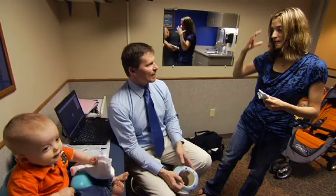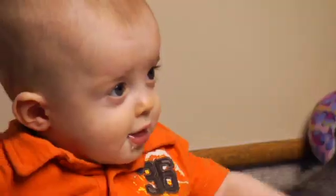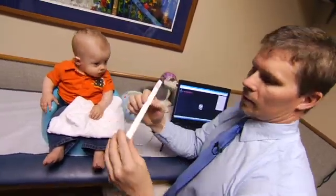Working with the orthotist has been a great experience. They've answered all my questions and made sure that whatever Benjamin needed — if he was comfortable — they took care of everything, including scheduling new appointments. The orthotist has done a great job with Ben's head.